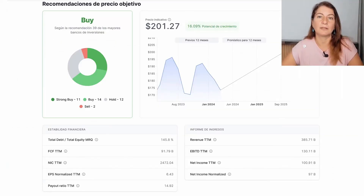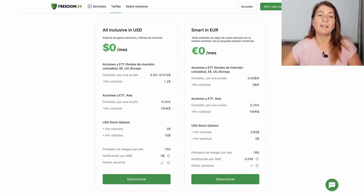The platform is very transparent and offers very competitive rates and commissions. There are two options: the all-inclusive in US dollars and the smart in euros. The smart in euros is applied by default when we register. For shares and ETFs in the European and American markets, the smart plan charges 0.02 euros per share plus 2 euros per order. The all-inclusive USD plan charges 0.5% plus $0.012 per share and $1.20 per order.